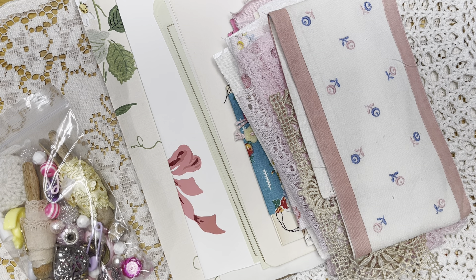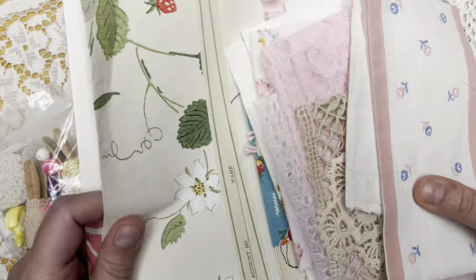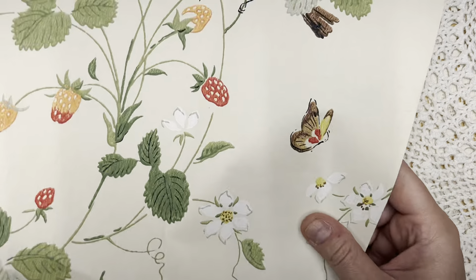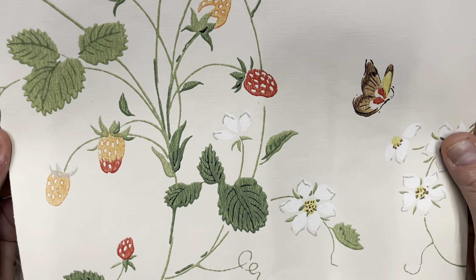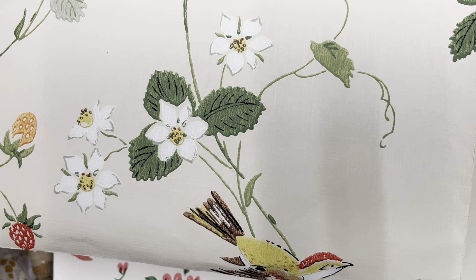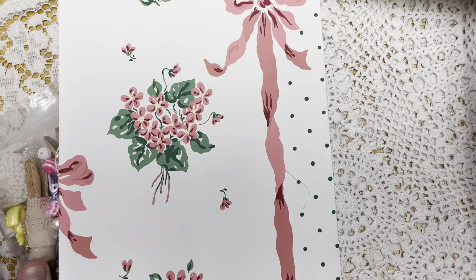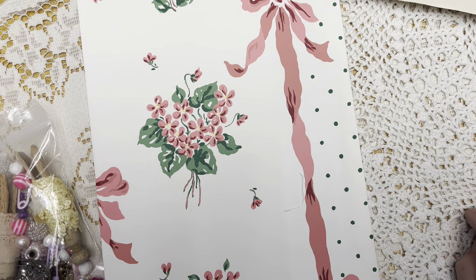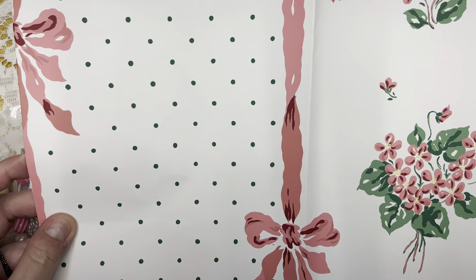I'm gonna open this with y'all, I'm so excited! She sent me some of the strawberry and daisy wallpaper with birds and butterflies. My other daughter is having a baby in December and she wants a strawberry vintage theme — reds, greens, ginghams, and all those mismatchy fun things.